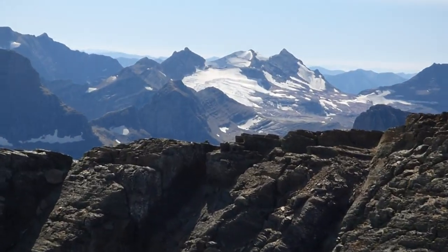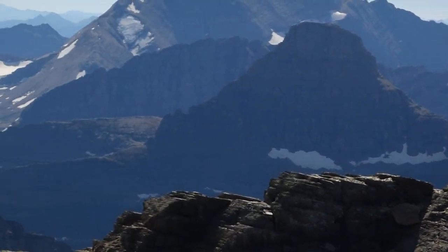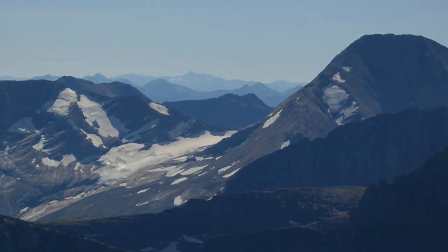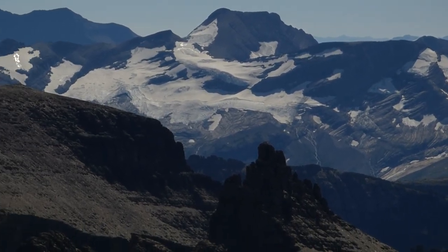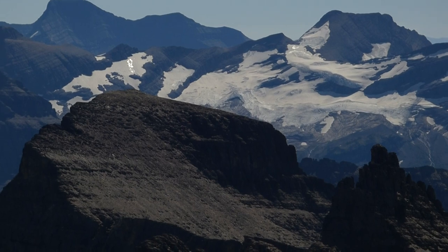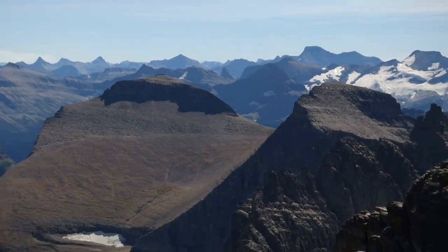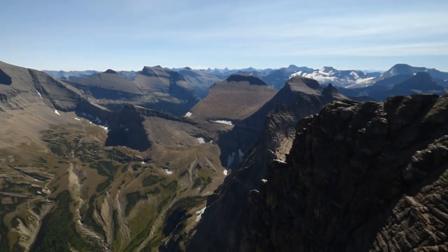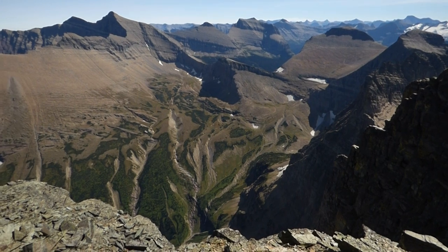That's Sperry Glacier right there in the distance, and Jackson Glacier, Blackfoot Glacier, and just an ocean of peaks to the south. Far below us is Cataract Creek Valley.